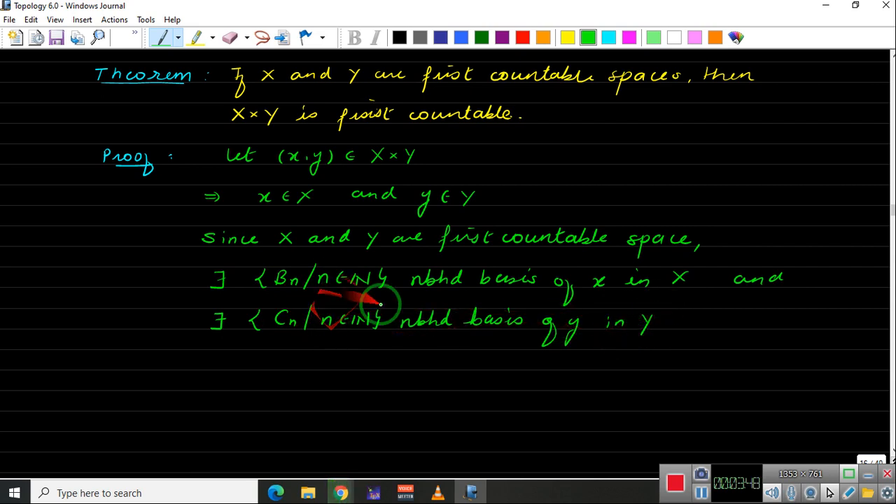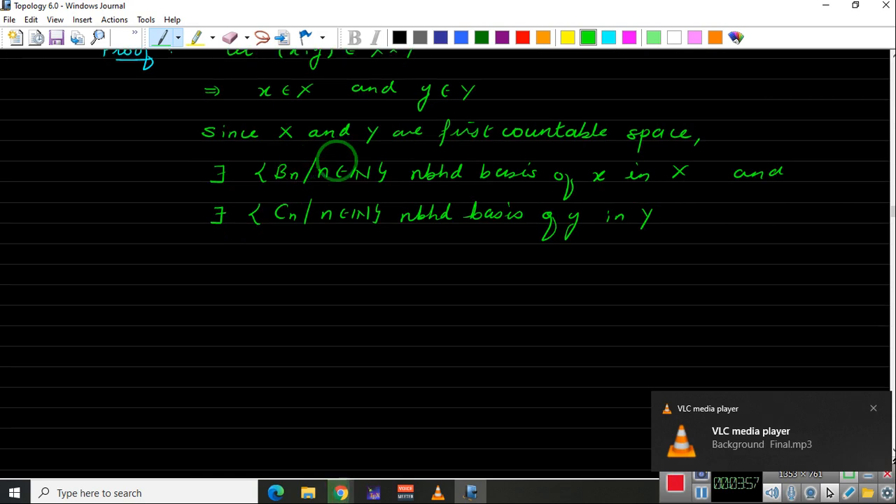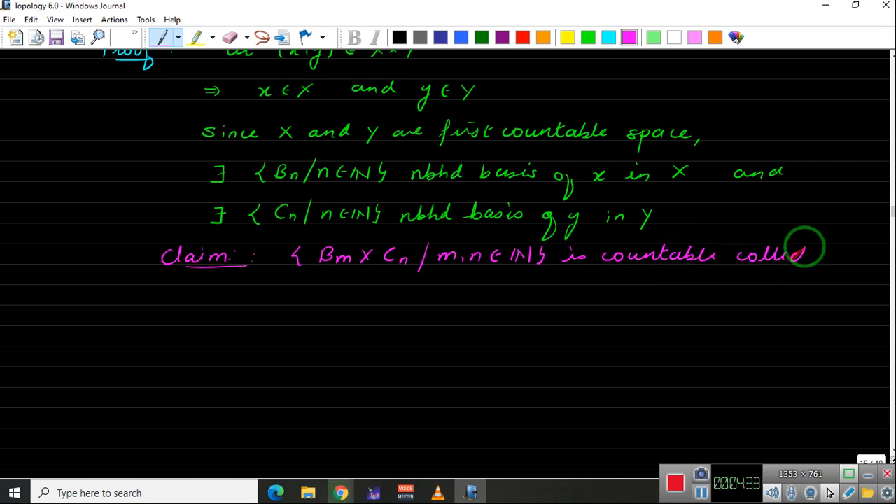Now from these neighborhood bases we need to construct a neighborhood basis for the point (x, y). We claim that the collection {Bₘ cross Cₙ}, where m and n belong to the natural numbers, forms a countable neighborhood basis of (x, y) in X cross Y.